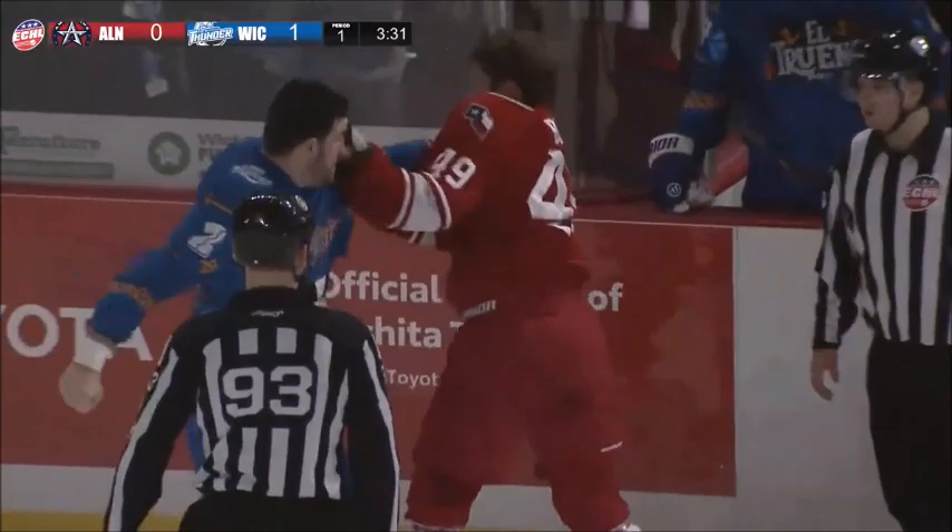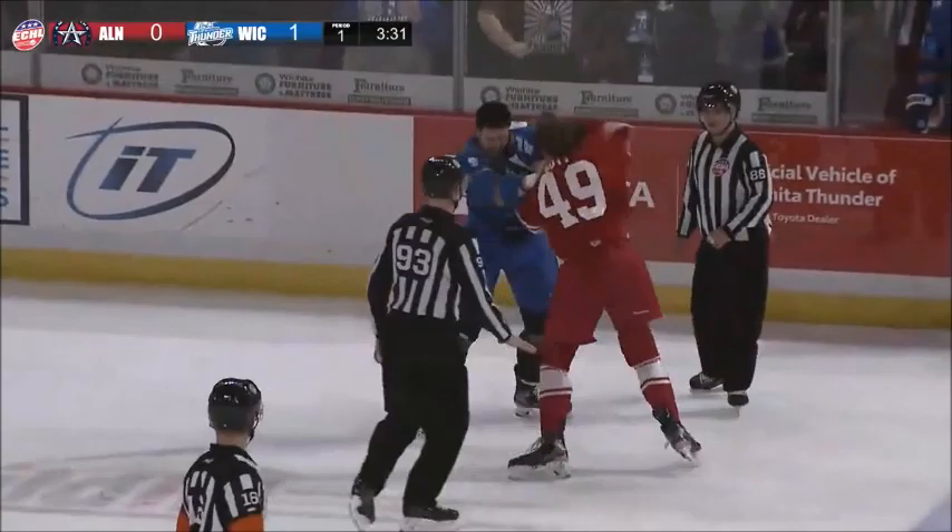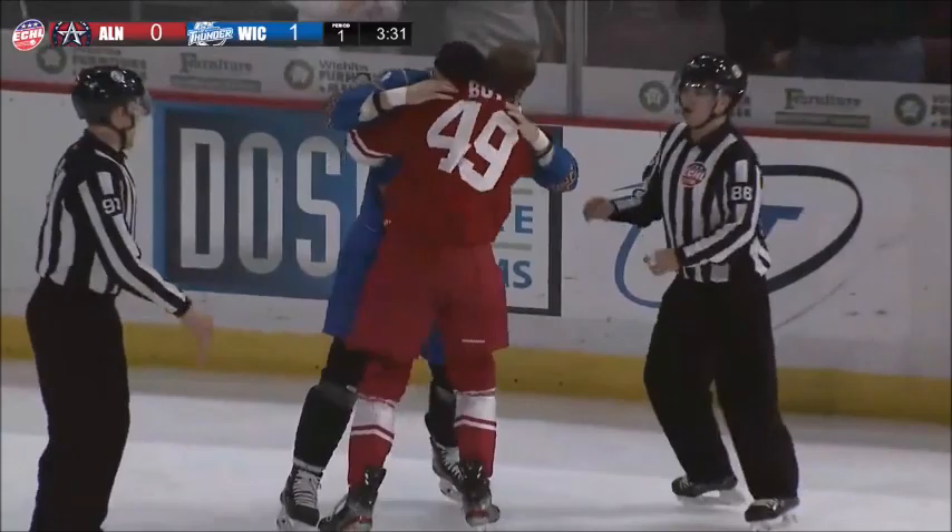Sean connects, Dawson Butt connected right on the chin. They grab each other by the elbows, Dawson Butt trying to get that left arm up to block Allen, who throws a heavy right hand! Dawson Butt comes back with a right, uppercut by Sean Allen, the bear hug.